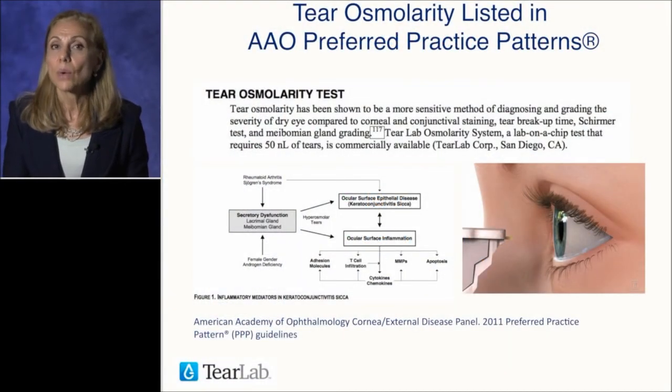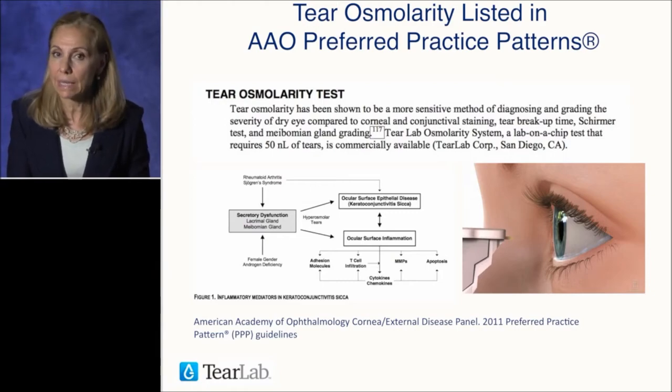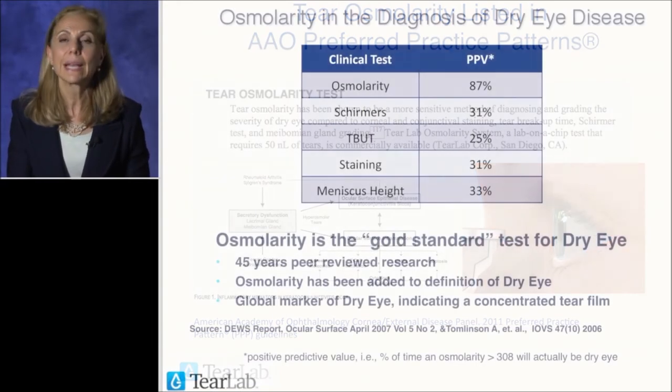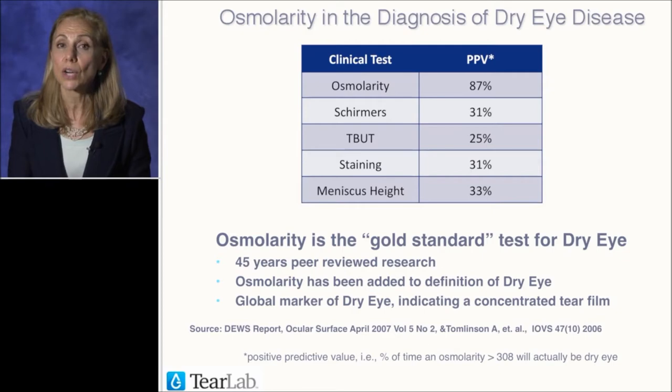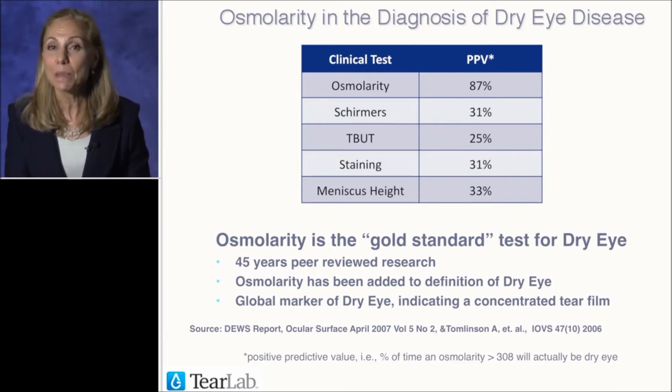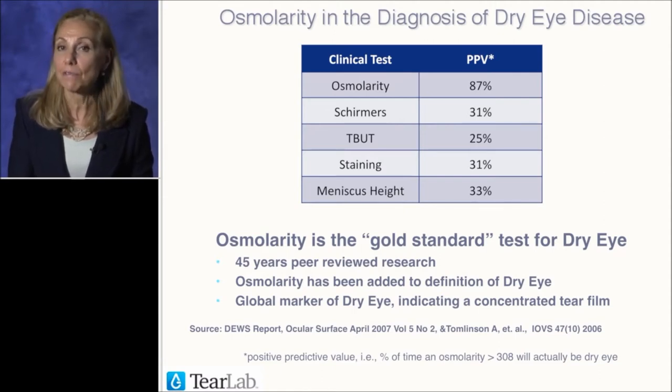Tear osmolarity has now become one of the Academy's preferred practice patterns. It's a very simple test that our technicians perform before any other test. It's simple, it doesn't hurt, and when you look at clinical tests — osmolarity, Schirmer's, tear breakup time, staining, and tear meniscus height — osmolarity has the highest PPV, or positive predictive value.